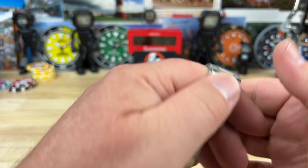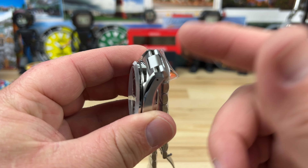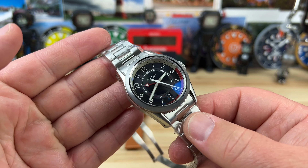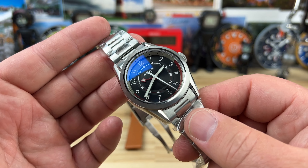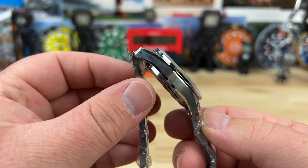The solid end links on the bracelet don't protrude out past the case — they fold over immediately. That is a key thing to look at if you have a smaller wrist or just want a more comfortable bracelet-to-watch configuration. In my opinion, a very important thing.